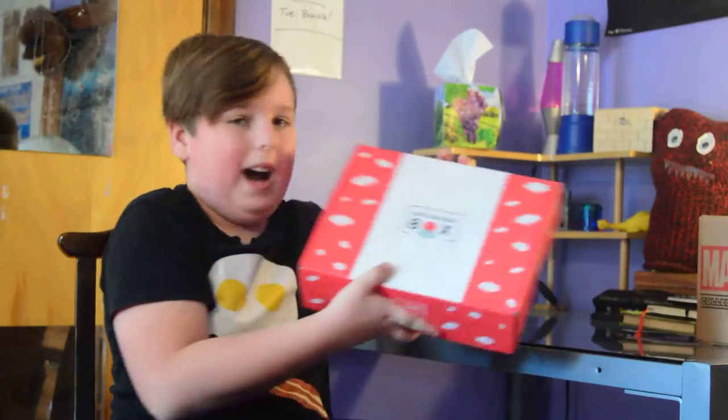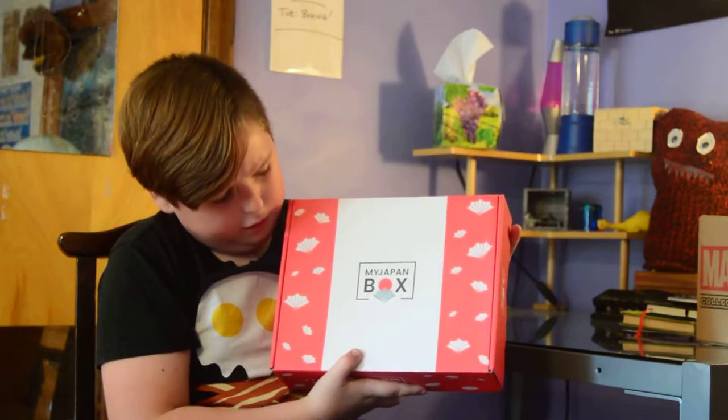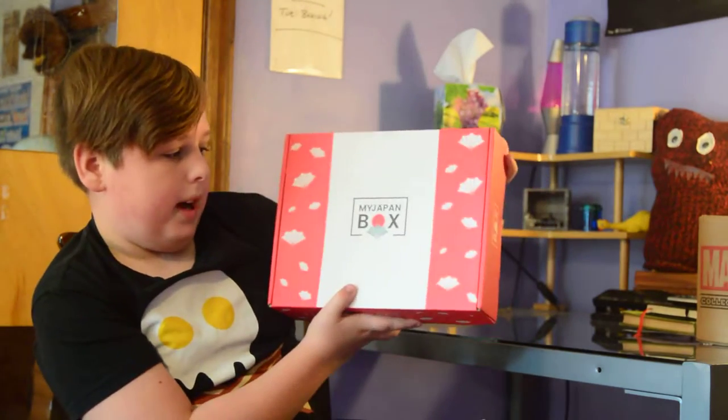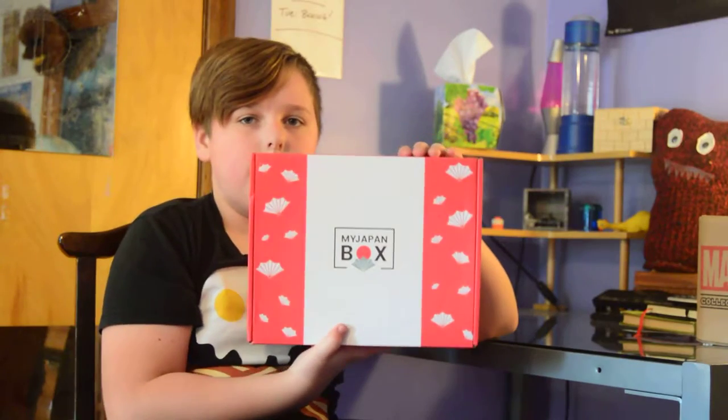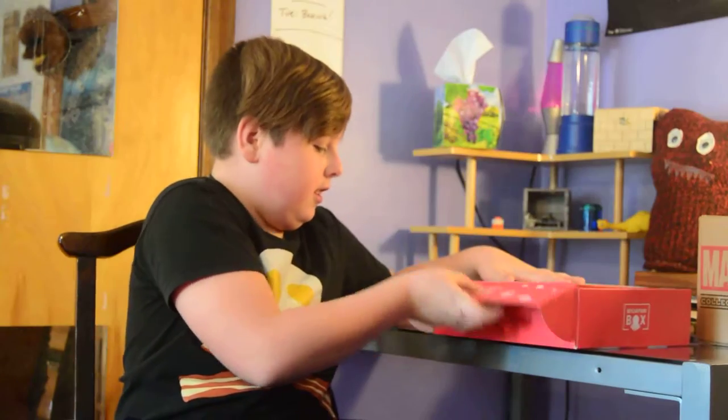It is actually directly from Japan. Alright, let's see what's inside. Hold the box up. That's really good design. It looks like they have fans on the front. It is My Japan Box. Alright, let's see what's inside.